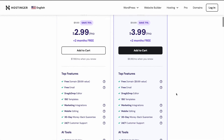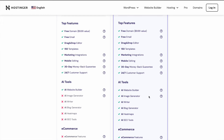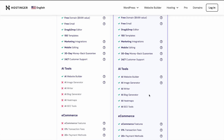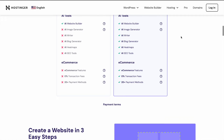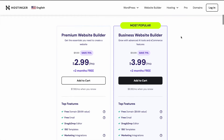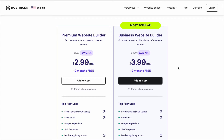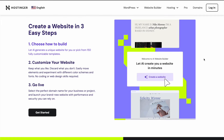This is the business website builder. Let's have a look at what's included in this plan: a free domain name, free email, drag and drop editor, and over 150 templates to choose from. There are marketing integrations, mobile editing, and lots of AI tools built in — like AI writer, blog generator, heat map generator, and image generator. Normally you'd have to get all of these individually from different websites, but they're all integrated into the website builder, making it much easier to build a website using AI.